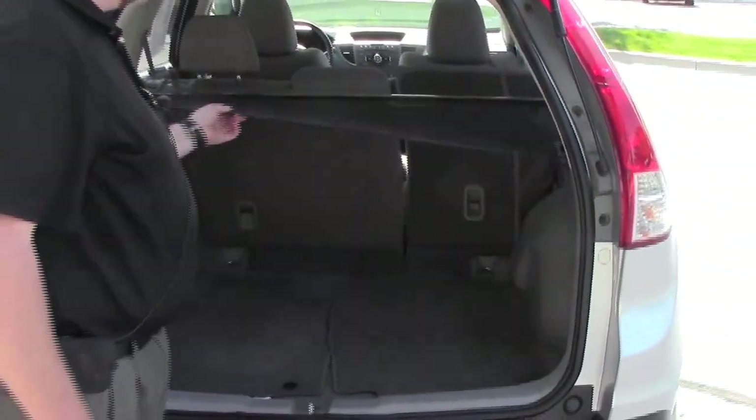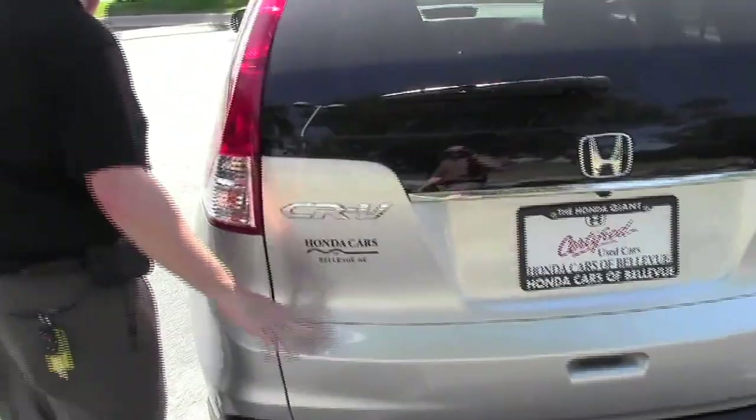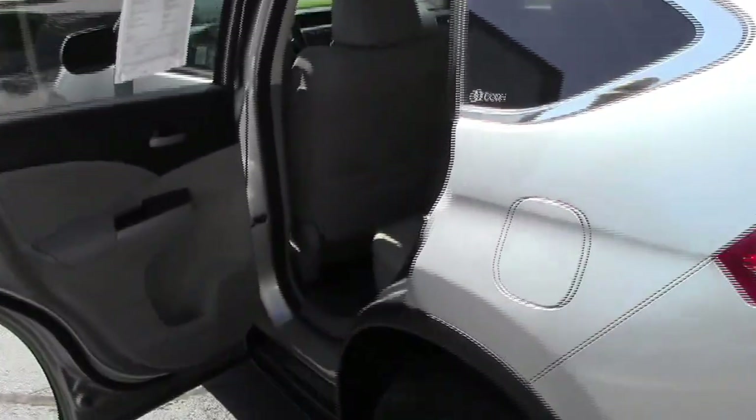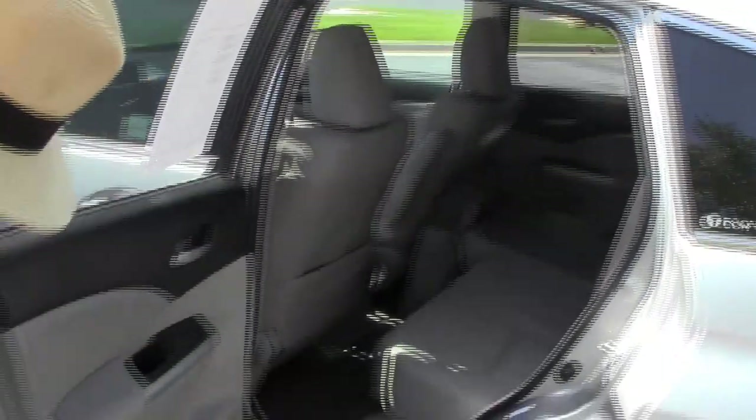a pull of a latch. You have your cargo area cover. The CR-V is a five-passenger vehicle with plenty of living room space. In the second row there's a center armrest with cup holders, latch system for child safety seats, and child security door locks.